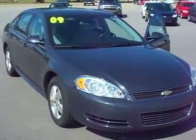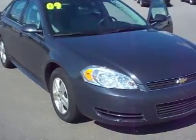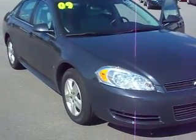Here's a 2009 Chevrolet Impala. Folks, you're talking about one of the best dollar values on the market. This is the vehicle you need to look at.